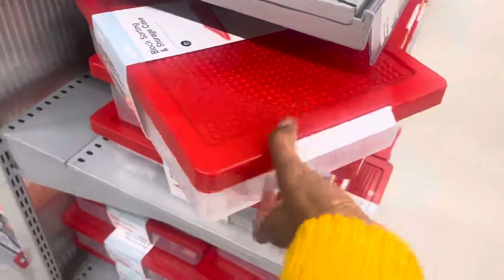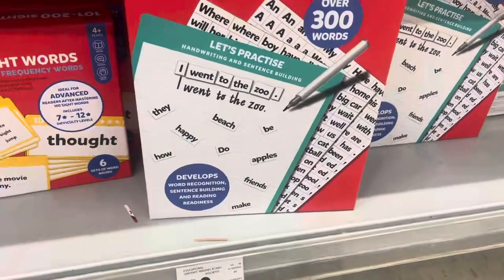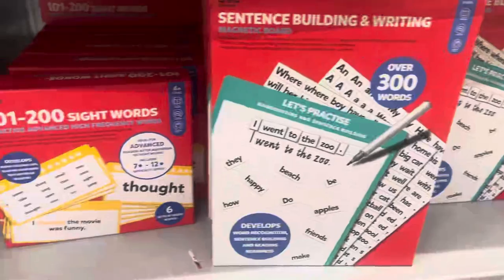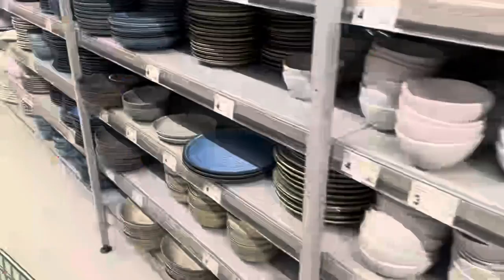I also found a storage case which would be perfect for Lego, especially if your kids are just starting out and don't have a whole lot of pieces yet — this would be great to sort it out, and the price was just nineteen dollars. If you've got young kids who are learning to read and write, these kits are great. They're fun, good quality, and well-priced, so if you're looking for gifts this would be a great buy.